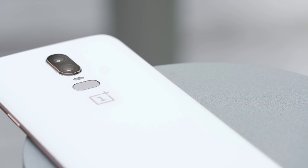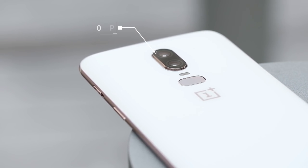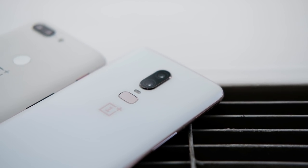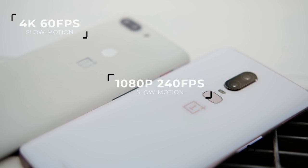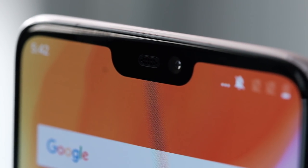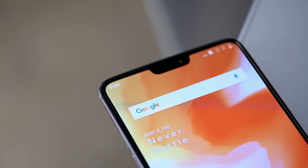On the back of the phone you'll find dual cameras, just like last year's iteration, but this time they've been rotated about 90 degrees. These cameras are 16 and 20 megapixels, just like they were in the 5T, but they actually have 19% bigger pixels, so they should do better in low-light circumstances. The main camera even has optical image stabilization, so your video and photos are going to be a lot more stable. OnePlus has also thrown in some slow-motion video modes — 4K 60fps, 1080p 240fps, or 720p 480fps. The selfie camera is 16 megapixels, and the company is promising an upgrade to a portrait selfie mode shortly after launch.